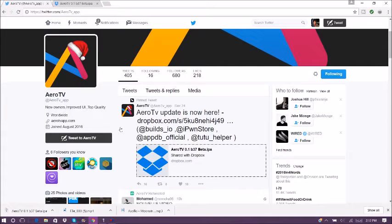What's up guys, so on my last video Aero TV did stop working but it is back up now, and as you can see they did tweet the new update is here.